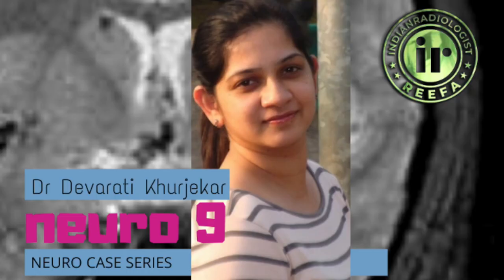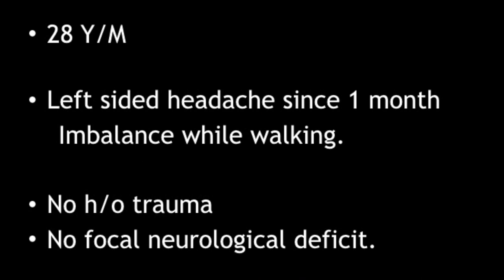Presenting Neuroradiology Case 9. This was a 28-year-old male who came with left-sided headache since one month and imbalance while walking. There was no history of trauma and on examination, there was no focal neurological deficit.